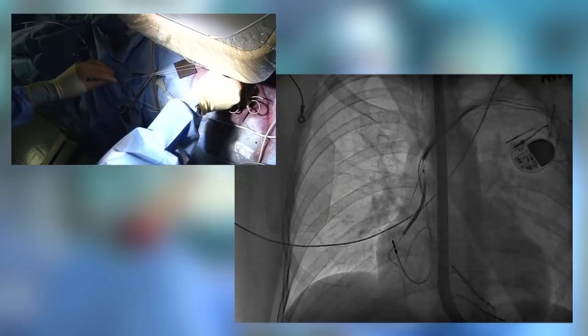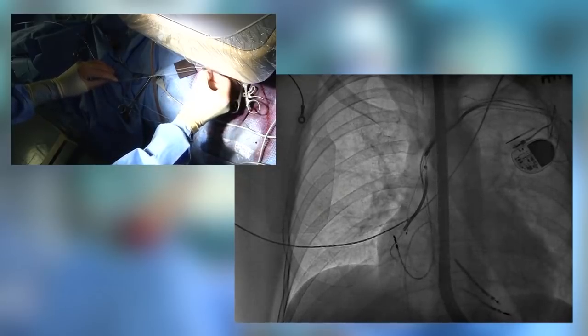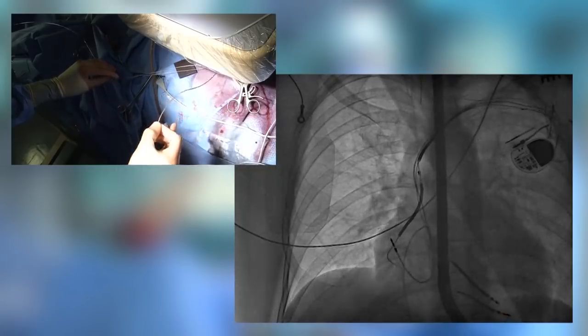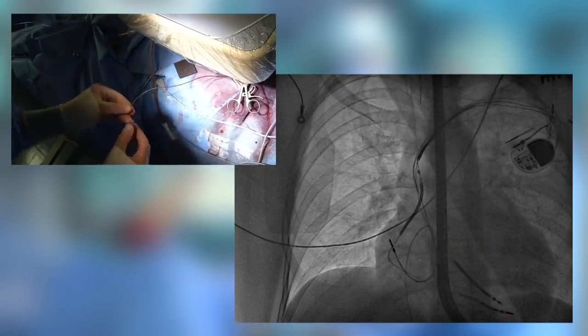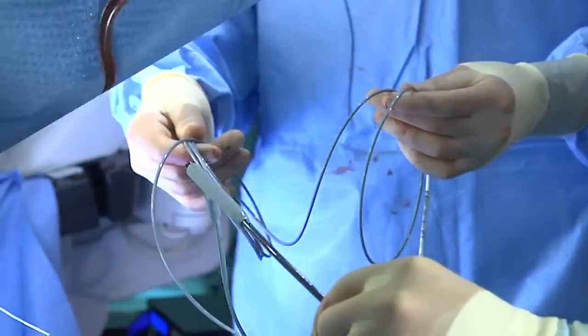If you have newly implanted leads, you can try to explant them just by pulling after stabilizing with the lead locking device. Here you can see the LV lead explanted without any problems.